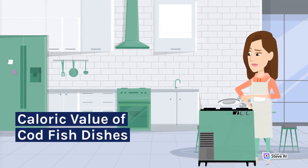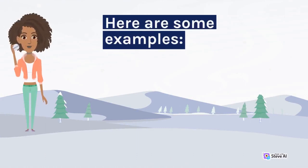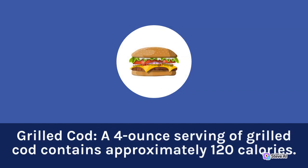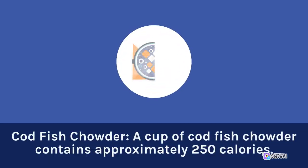Caloric Value of Codfish Dishes. The caloric value of codfish dishes can vary depending on the cooking method and ingredients used. Here are some examples: Baked Cod — a 4-ounce serving contains approximately 100 calories. Grilled Cod — a 4-ounce serving contains approximately 120 calories. Pan-fried Cod — a 4-ounce serving contains approximately 150 calories. Cod Fish Chowder — a cup contains approximately 250 calories.